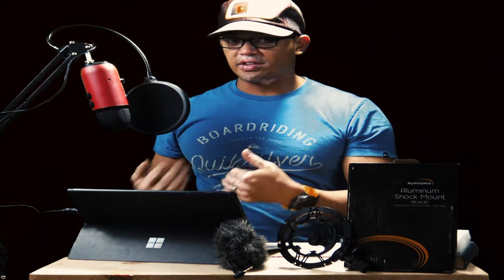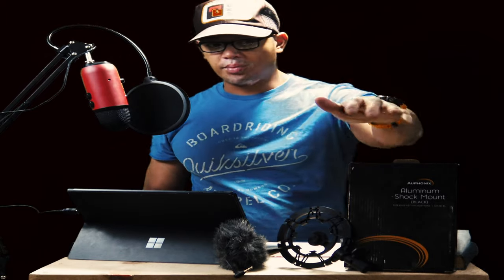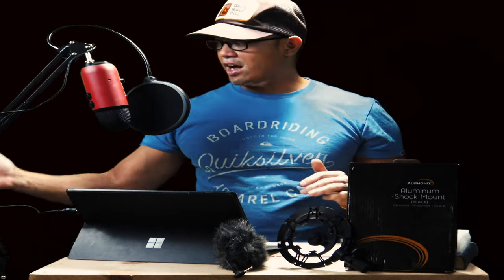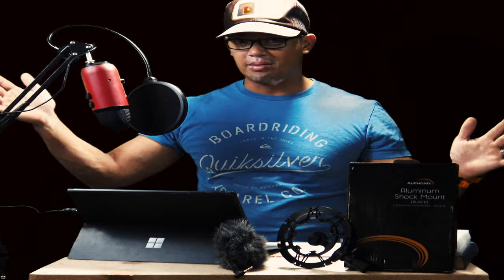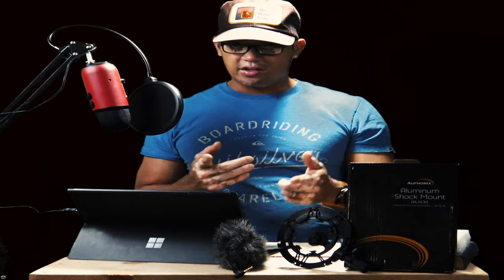Three different microphones, three different sounds. This is a product demonstration primarily of this here, of how this sounds. So right now I'm hitting the microphone. You want to see the difference of how sound quality takes? Stay tuned.